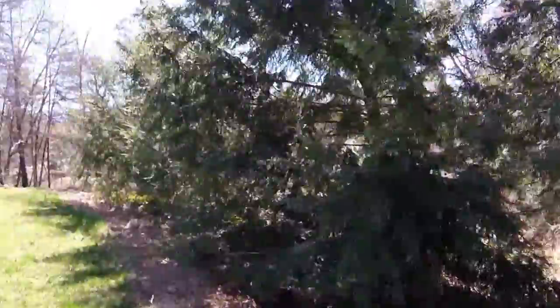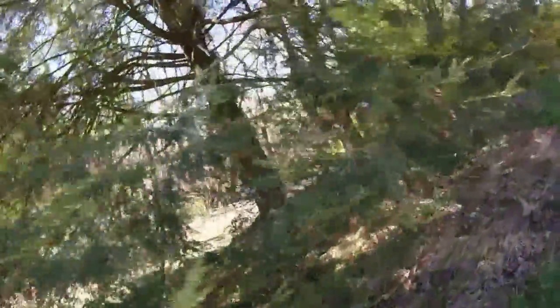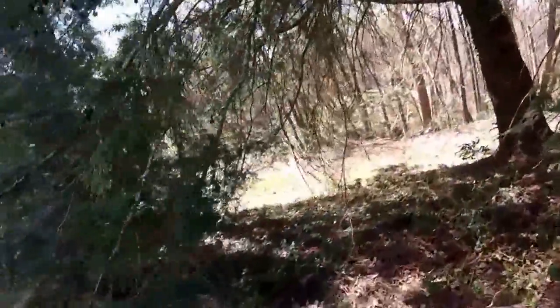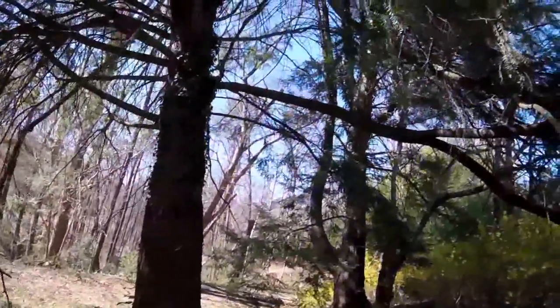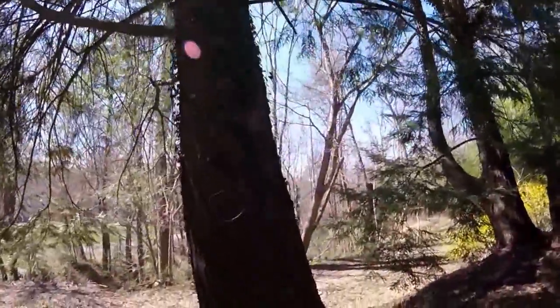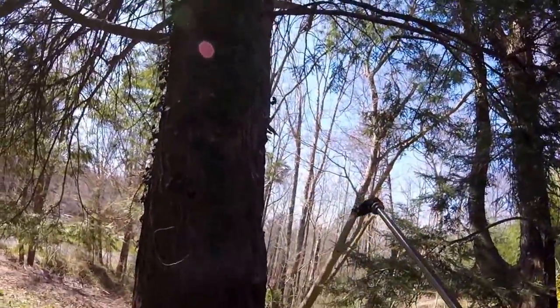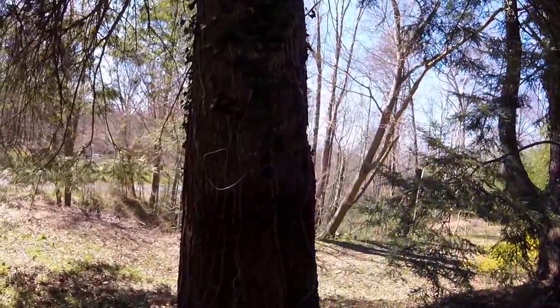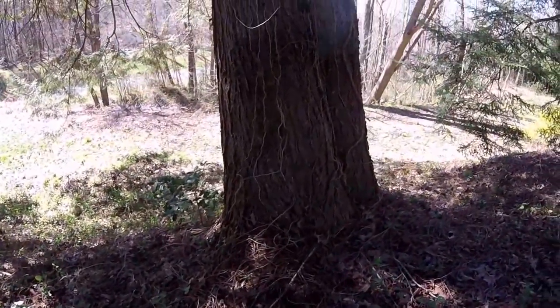So we're doing this basal treatment with a very active product — very mobile. I'm using a backpack and going low volume, soaking down the root flare of the tree, and then the bark about breast height up. You can see the massive size of this. I'm soaking them down — each tree is getting several gallons of the mix. Really where I want to focus is that root flare, and I'll go all the way around these trees, really soaking them down.